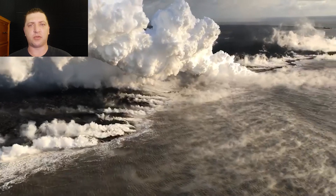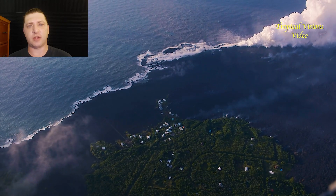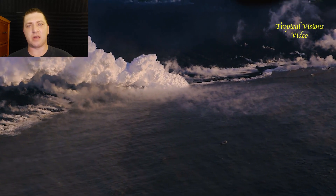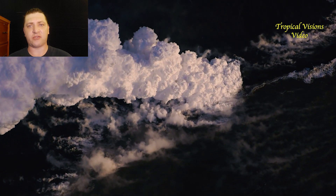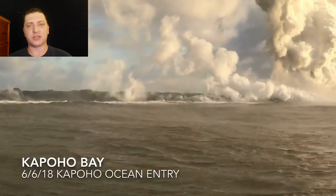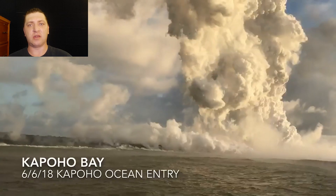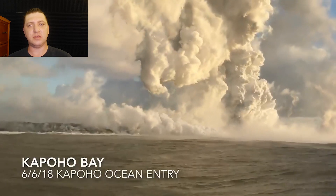The exact point where the plume is coming from and the main ocean entry is occurring has some volatility to it. It'll fluctuate to the north, to the south, and each day we'll wake up and the ocean entry will be in a slightly different location. Right now it's progressing further to the south and we see some of the last remnants of the wild high tide pools. The once amazing ecosystem of marine life has been enveloped in lava and the last little bits to the south are falling here.